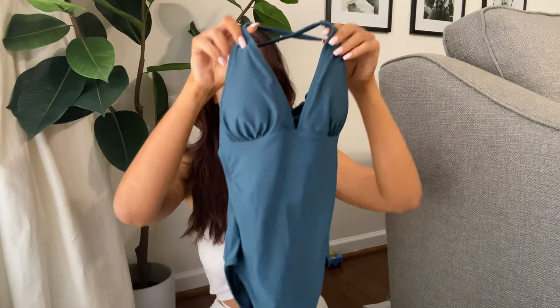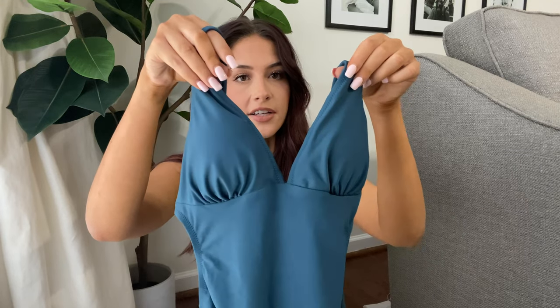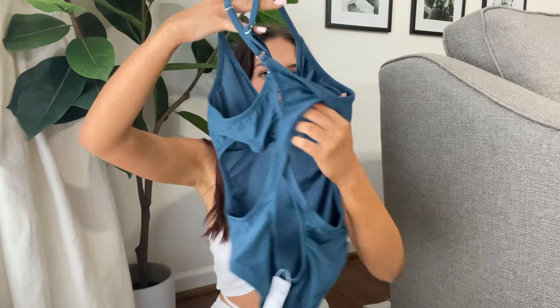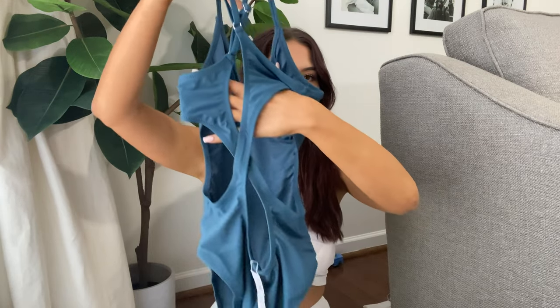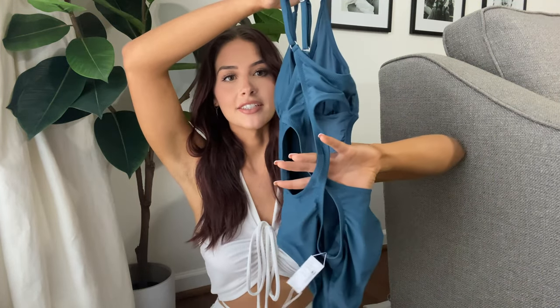I also wanted to try out some of their one-pieces. The first one I got is a plain teal one-piece. I really like the bust area — it has ruching which I think will be really flattering. It has a pretty deep V-cut which I think enhances your collarbones. One-pieces can look really boring and mom-like, so I love the deep V-cut. But the best part is the back — this really cool zigzag design with an open back detail. That was the main reason I got this swimsuit.